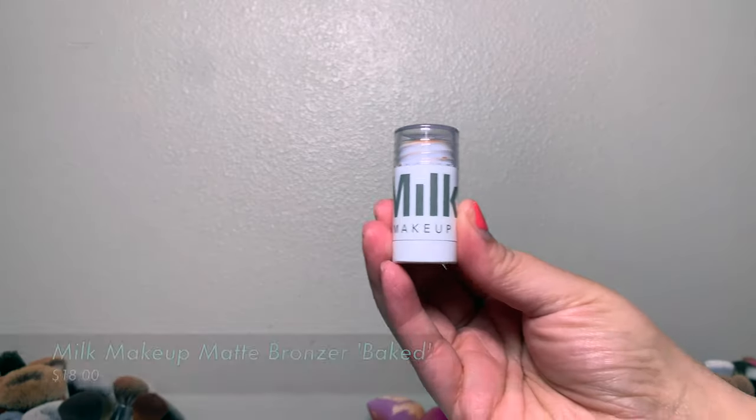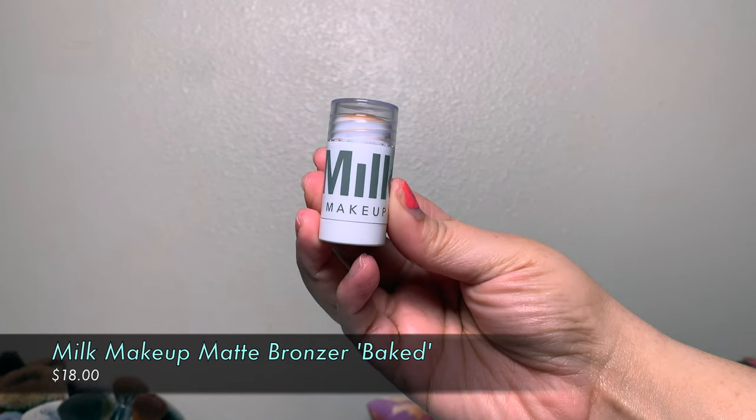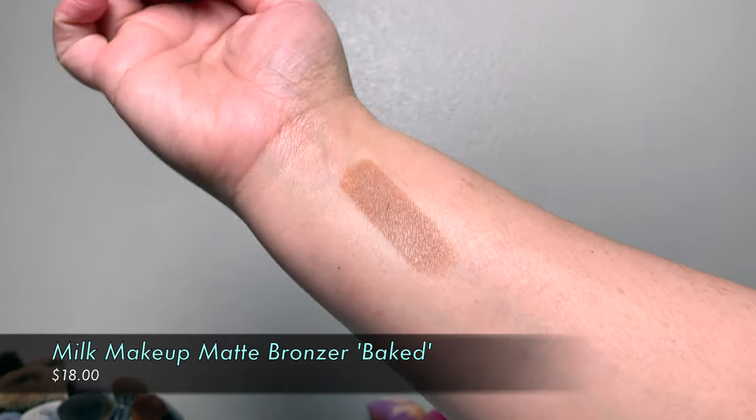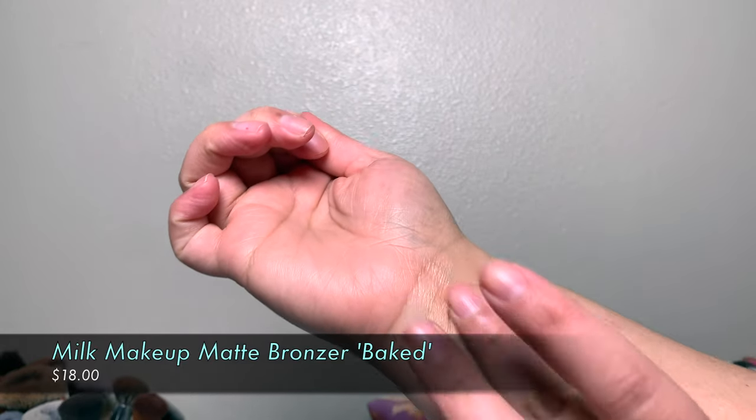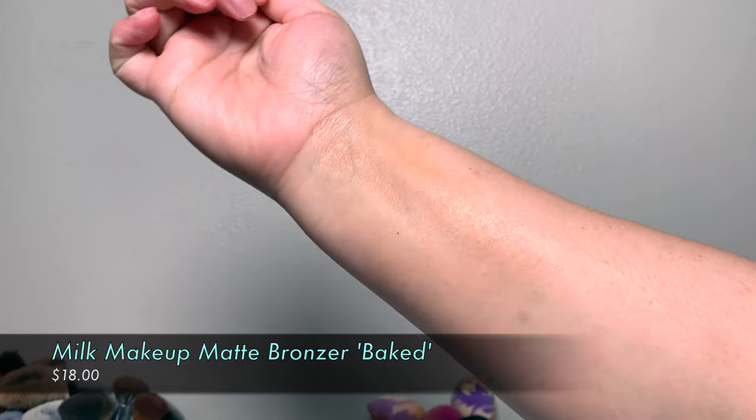I wasn't going to buy the full size of Milk Makeup because the sticks are ginormous and I'd never go through it. So I picked up the mini baked bronzer contour stick and I'm really excited about it. I have one of their mini blushes I've had forever and don't go through quickly, which is why I wanted the mini bronzer. I have it on today and it's so pretty, so blendable and easy to work with. Absolutely love it.